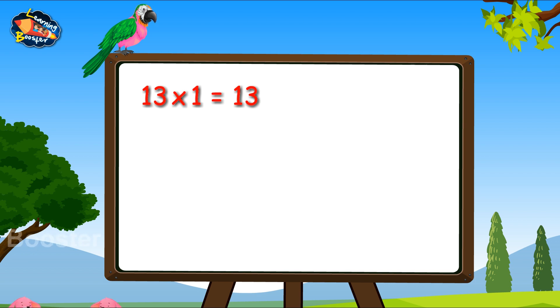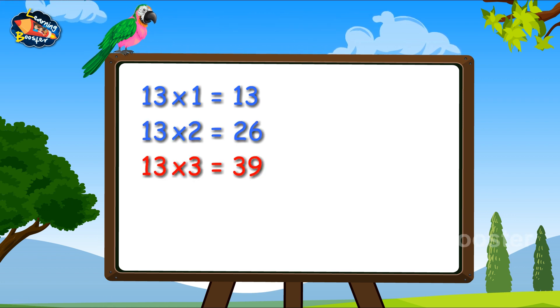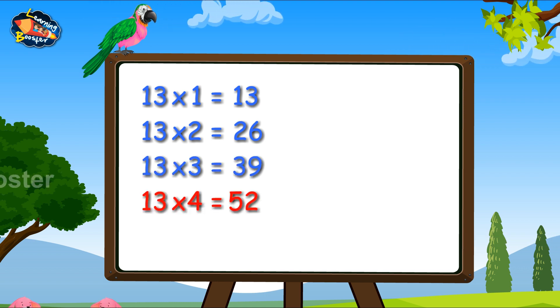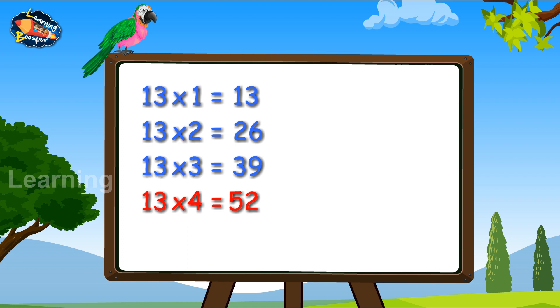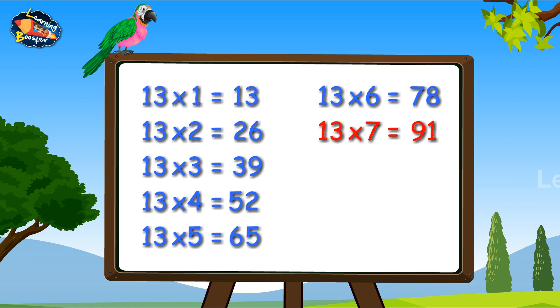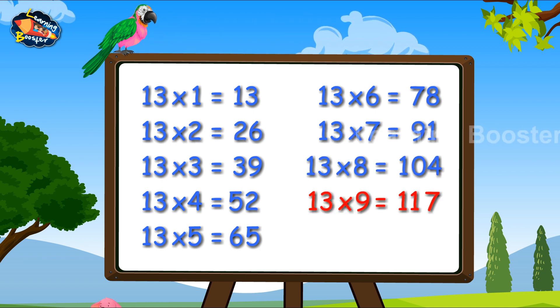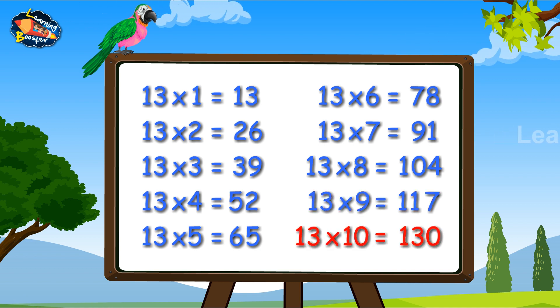13, 1s are 13. 13, 2s are 26. 13, 3s are 39. 13, 4s are 52. 13, 5s are 65. 13, 6s are 78. 13, 7s are 91. 13, 8s are 104. 13, 9s are 117. 13, 10s are 130.